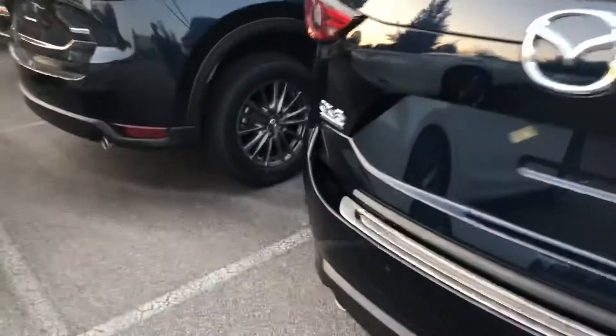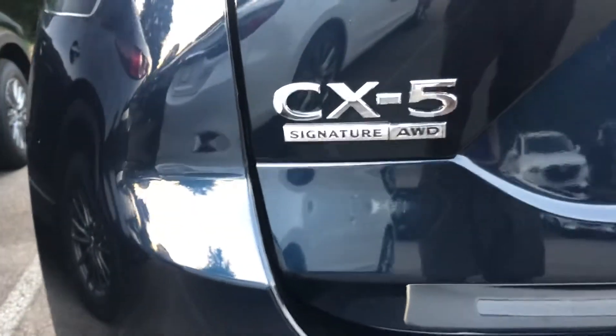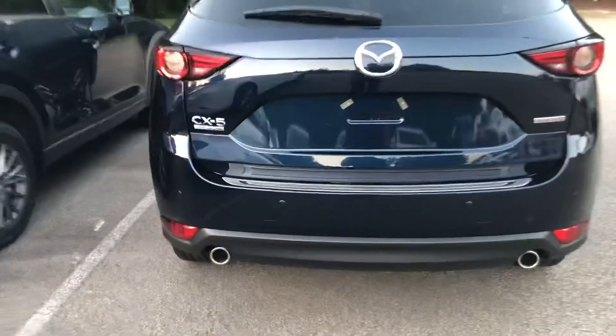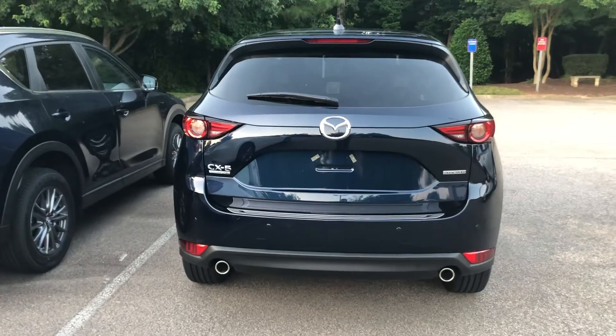Distinguished by the badge on the rear. Excellent looking car.